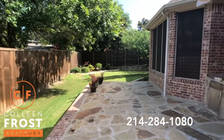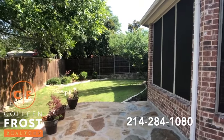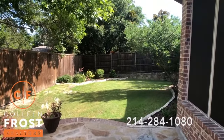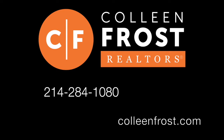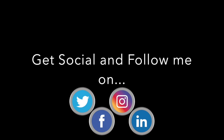Here we are in the backyard — oversized patio, lush landscaping, tons of greenery. And if you would like a private tour of 241 Sheila Avenue, give me a call today at 214-284-1080, check out our website ColleenFrost.com, and make sure you follow us on social media and subscribe to our YouTube channel. Have a great day!